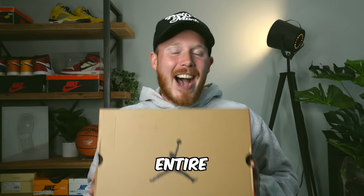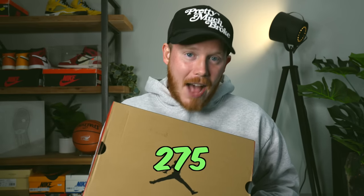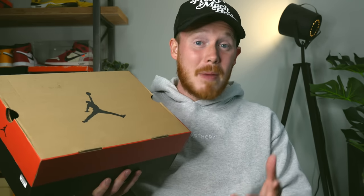This is the rarest sneaker in my entire collection. And when I say rare, I mean that there are only 275 of these pairs in the entire world. And the fact that I own a pair of these is blowing my mind right now.